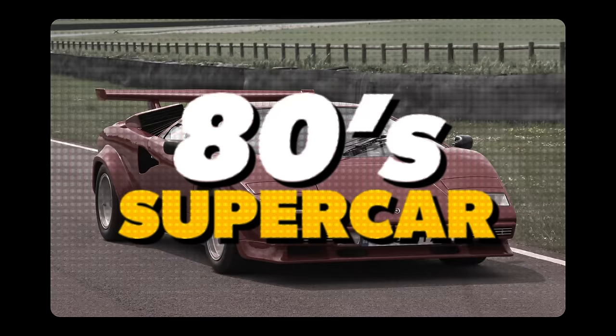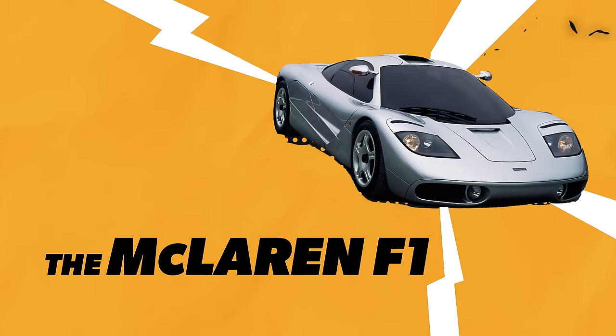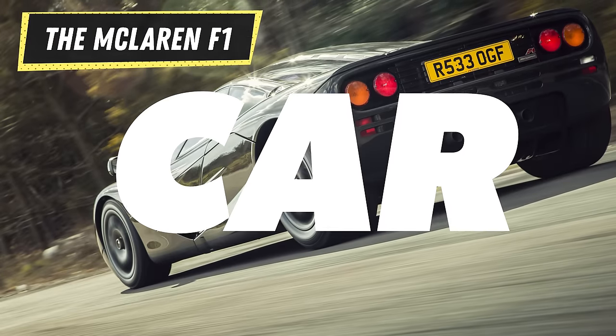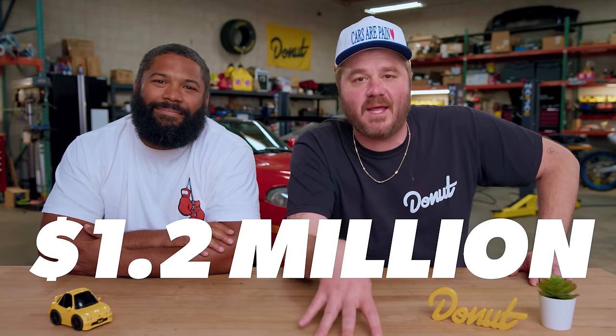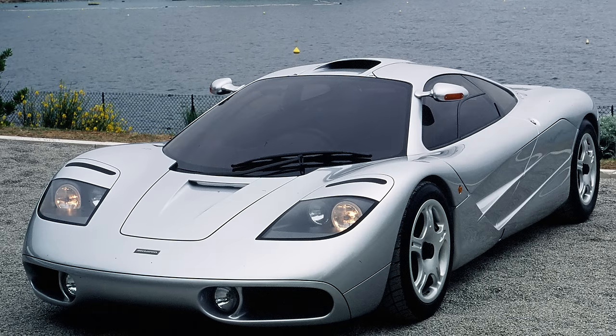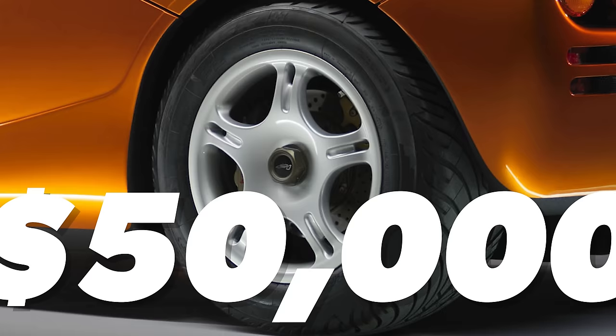From the 80s supercar that everyone wanted to the 90s supercar that everyone wanted — next up on the list, probably my favorite car of all time: the McLaren F1. The McLaren F1 debuted in 1992 as the fastest production car in the world, a title it would hold for the next ten years. Back then it cost the equivalent of about $1.2 million today. But that pales in comparison to what owners shelled out just for basic maintenance. The bespoke clutch needs to be replaced every two to three thousand miles. A tire change costs $50,000 — that's as much as a new Civic Type R.